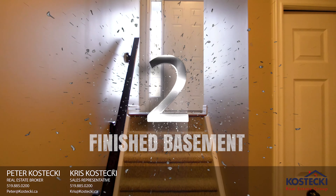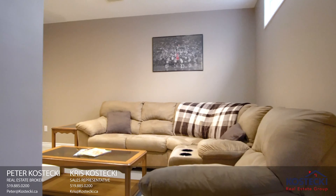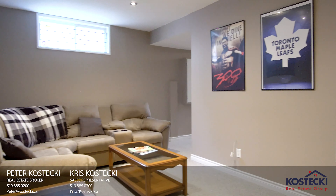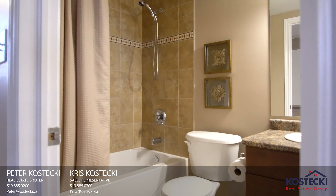Number 2: Finished Basement. There's more great space in the basement — a finished rec room where you can kick back and relax, storage, and a four-piece bath with shower tub combo.